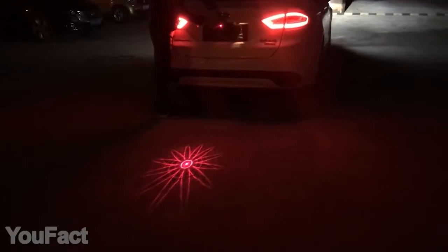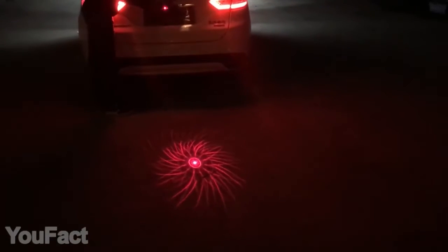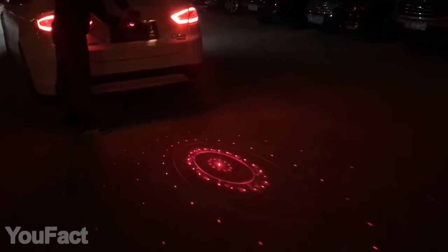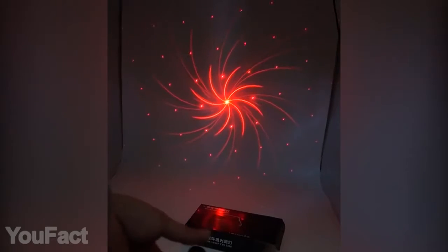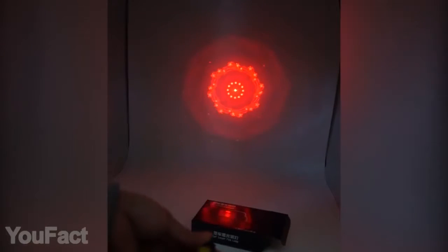If you'd like more creative lighting, you could also consider this cool animated option. With six different patterns to choose from, it's useful and stylish at the same time. The rotatable design makes it easy to switch modes with a single twist. Most importantly, the gadget is fully waterproof. It perfectly suits bikes as well.